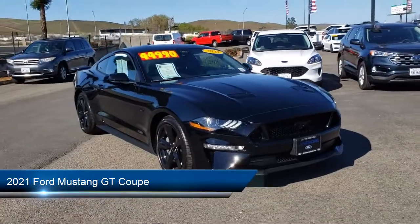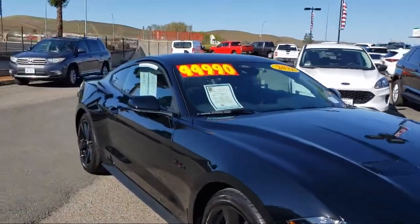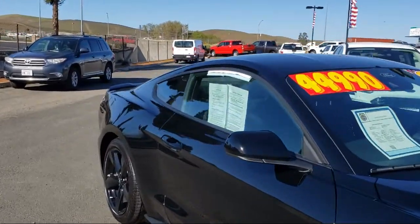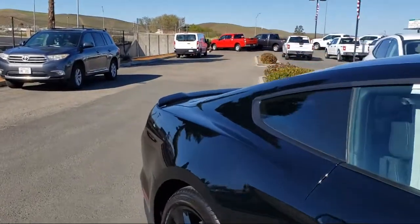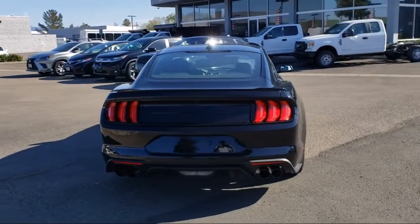It comes equipped with auto high beam headlamp control, rain sensitive windshield wipers, fully automatic headlights, split fold down rear seat, dual front side impact airbags, and a rear view camera.